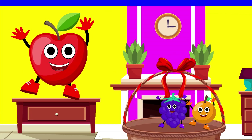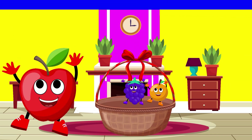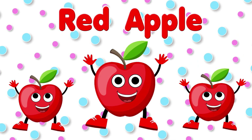This is apple. Its color is red. Red apples.